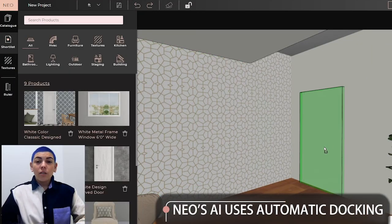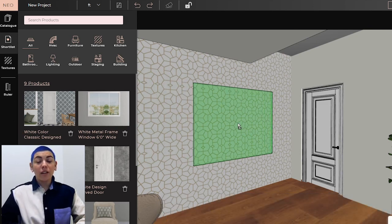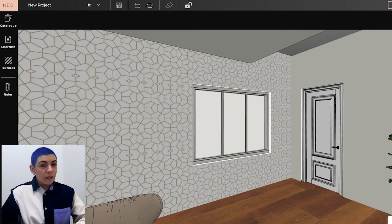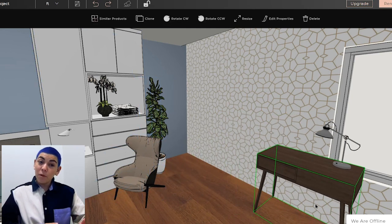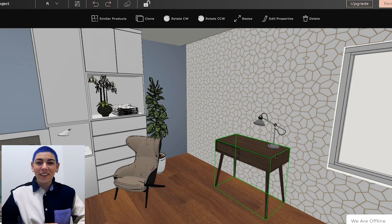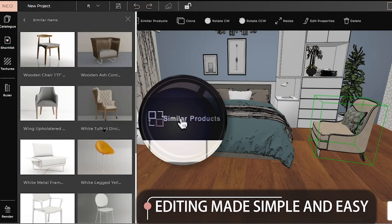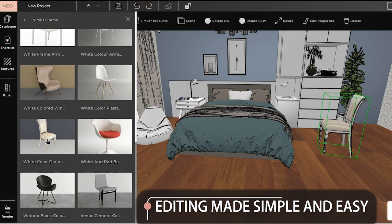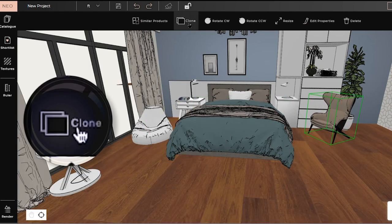For example, doors and windows always go on walls, and a hole is automatically created. A table lamp docked on a table automatically creates a smart group. When I move the table, the lamp moves along. With NEO, even editing and iterating are simple. I can replace a product with any similar one at the click of a button, instantly creating another look.